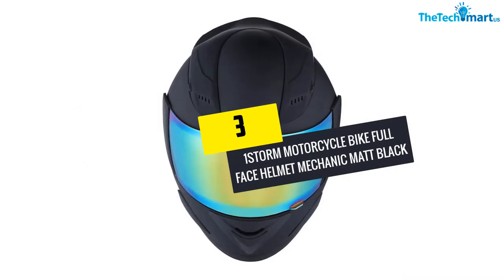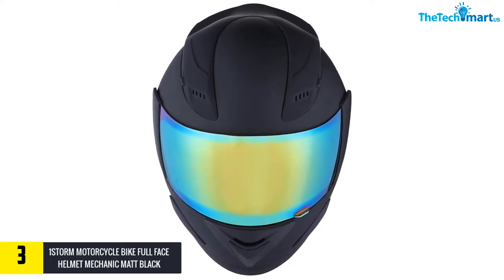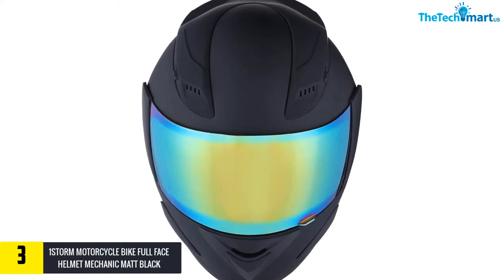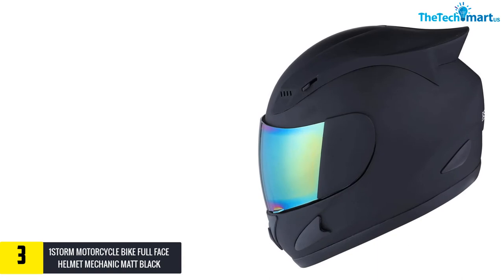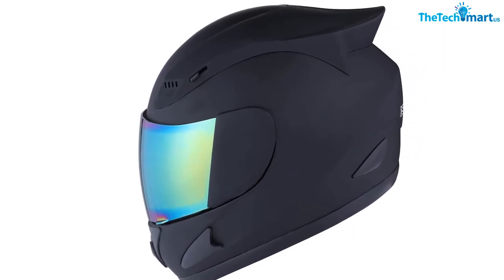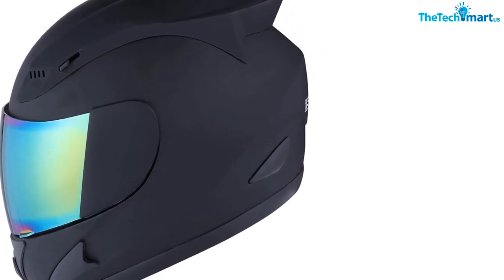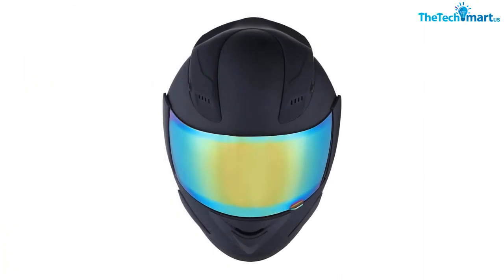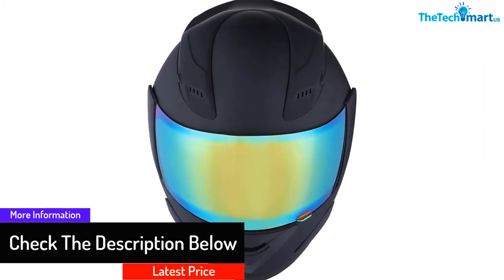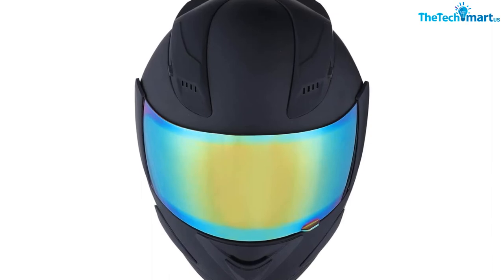At number 3, we have the 1STORM Motorcycle Bike Full Face Helmet Mechanic Matte Black. The matte black finish increases the beauty of this full face helmet. The UV-resistant finish also makes the matte surface long-lasting to retain the beauty of this helmet. Moreover, this small-sized protective gear comes with the construction of heavy-duty yet lightweight aerodynamic thermoplastic alloy material, keeping your head protected from potential damages. This helmet also feels light on your head. Furthermore, the ultra-light yet high-density cushion keeps your head comfortable and cool. With five-position ventilation channels, this helmet dissipates heat faster. This DOT approved protective gear has an aerodynamic rear venturi effect exhaust vent. The liner of this helmet is easily detachable and washable.